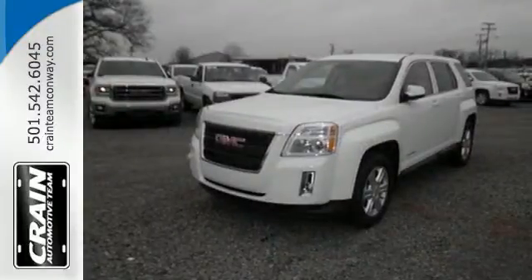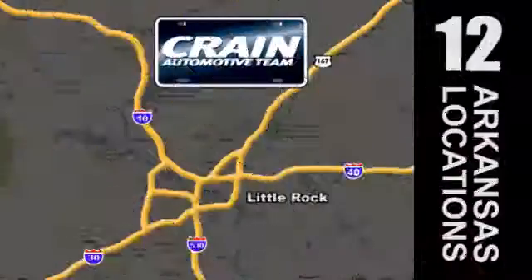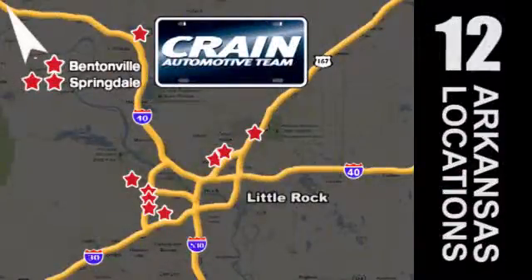Stop in today and take it for a test drive. Visit us anytime at craneteam.com. Go, go — the Crane Team's got them! Craneteam.com.